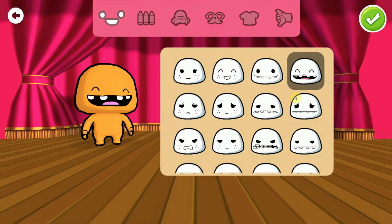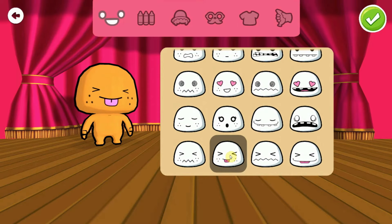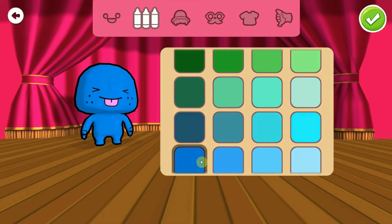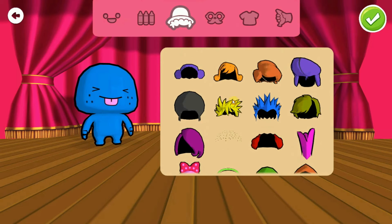Overall, Codespark's games are fun to play and are updated every month. In fact, we found ourselves really enjoying the intuitive and engaging puzzles. Even though they're easy for an adult, the possibility to get badges, unlock new characters and create our own Foo character made us keep playing.